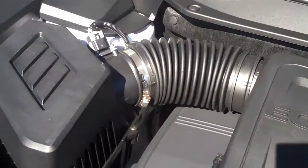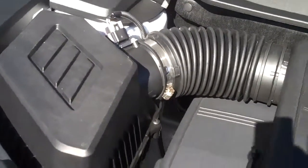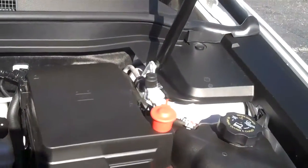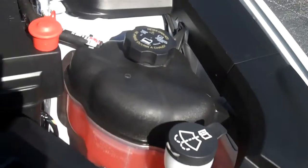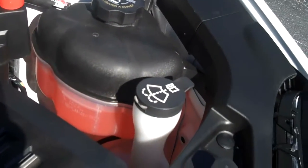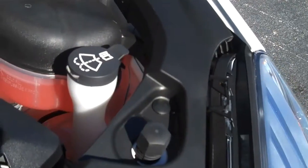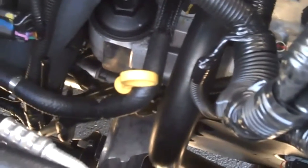Everything that is needed to maintain your Equinox is located up top. You have the air filter on the left hand side. You have the battery on your right hand side located next to the Dexcool 100,000 mile antifreeze. You also have the windshield washer fluid located right in the front of your antifreeze. Your oil dipstick is located in a convenient location and gives you access to check your oil when needed.